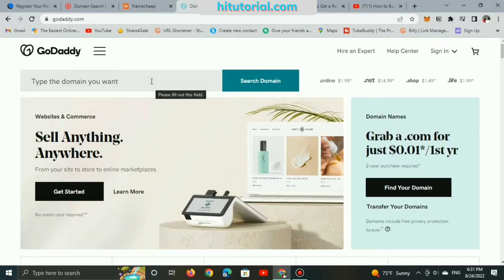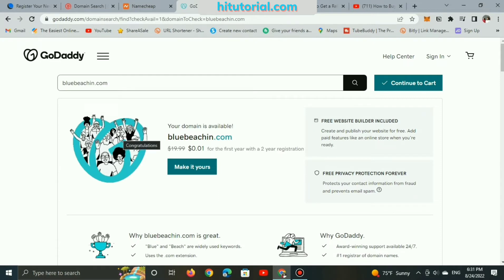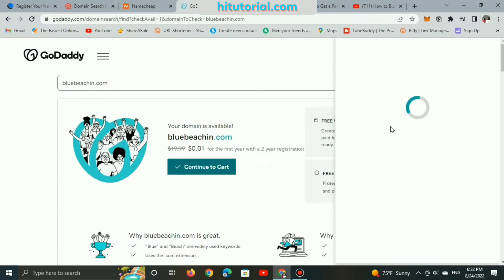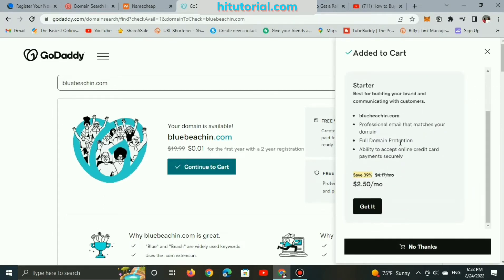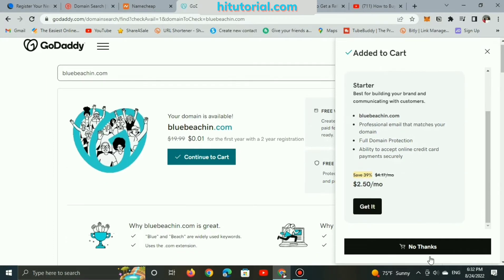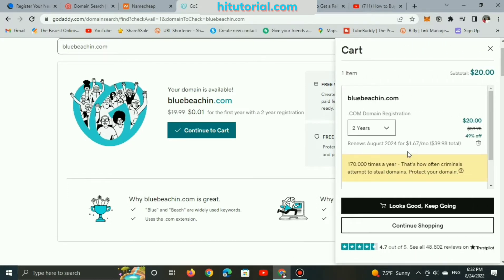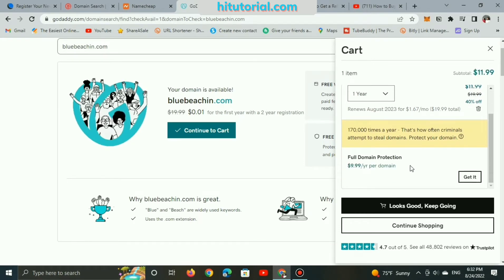GoDaddy is the famous site when it comes to registering domain names and buying web hosting. So how much will a .com domain name cost on GoDaddy's site? GoDaddy is not a cheaper site to register .com — as it shows $0.01, but it's still trustworthy to buy and register yours. Let's add it to cart and discover what's inside. Registering a .com domain name will cost $20 for 2 years, or around $12 for only 1 year.